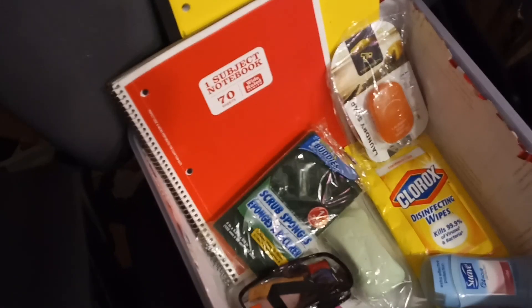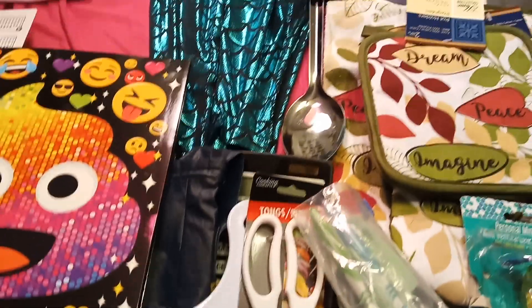And that's all the things that are in the box for the last Final Girls Box of 2018.